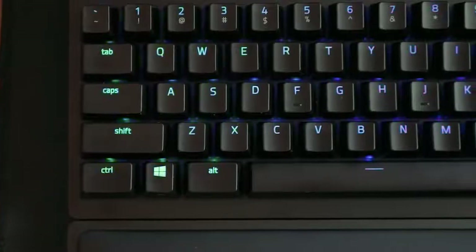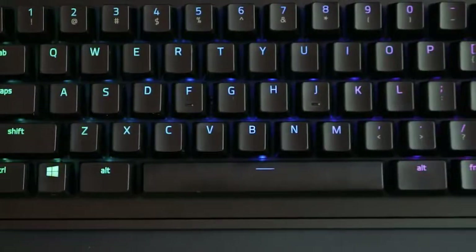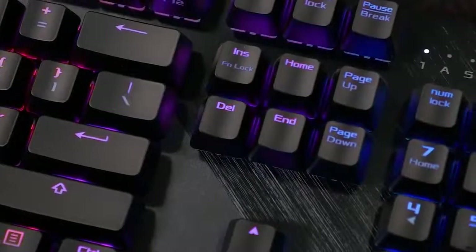Finding the best gaming keyboard can be confusing, filled with different obscure switch names and strange keycap jargon. So how do you go about finding the keyboard that fits your personal taste in typing, the space you have on your desktop, and what games you primarily play? Well in this video, we break down the top 5 gaming keyboards on the market this year, based on performance and situations they'll be used in.